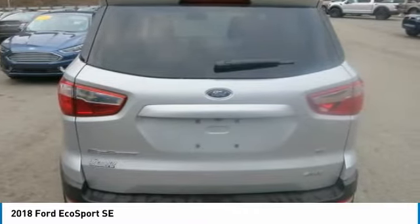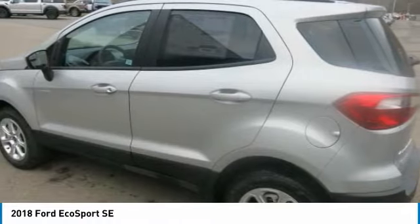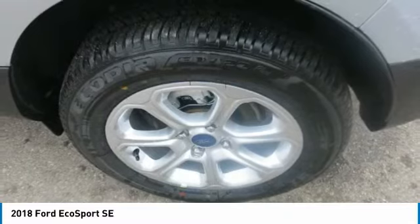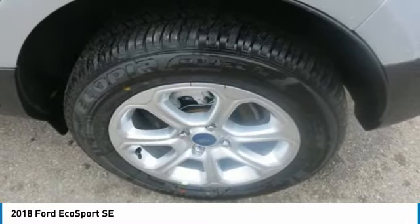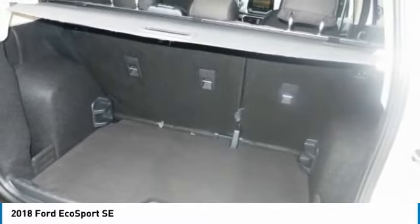It comes with an available 8-inch touchscreen, which allows you to make your vehicle a Wi-Fi hotspot and connect to the Ford Pass app. The EcoSport is compatible with Apple CarPlay and Android Auto and comes with a premium sound system. It also offers two smart charging USB ports to keep you connected while on the go.